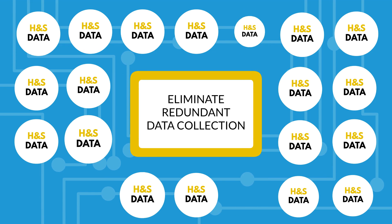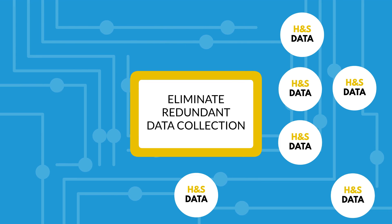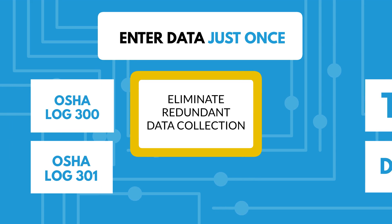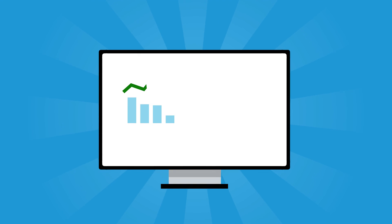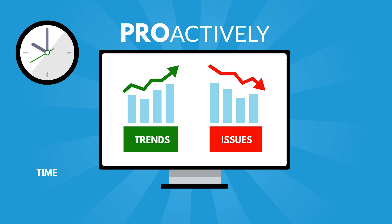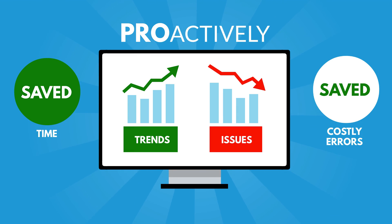Eliminate redundant data collection with smart forms that auto-fill with relevant data. Enter data just once and get multiple health and safety reports and outputs. Use leading indicators to spot trends and issues to proactively save time and avoid costly errors, while using automation to reduce inefficiencies.